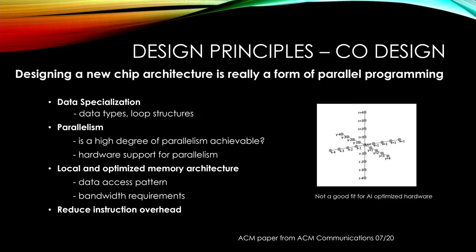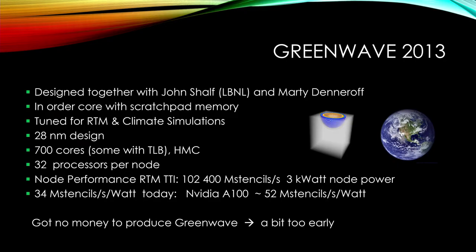We looked at stencils. RTM is basically stencils — wide, small, different kinds. This is not a good fit for AI-optimized hardware, but it is a good fit for new things. We call this GreenWave. John Schaal started with something looking at climate simulations, and we said: you'll never get money for that. Let's look at oil and gas — maybe there's more money to build such a processor. And we did this until 2013.